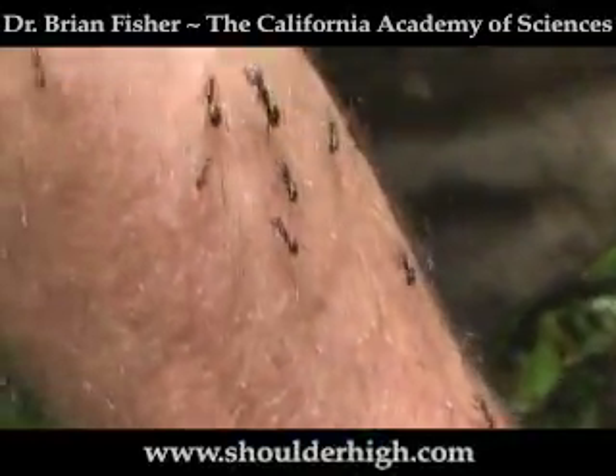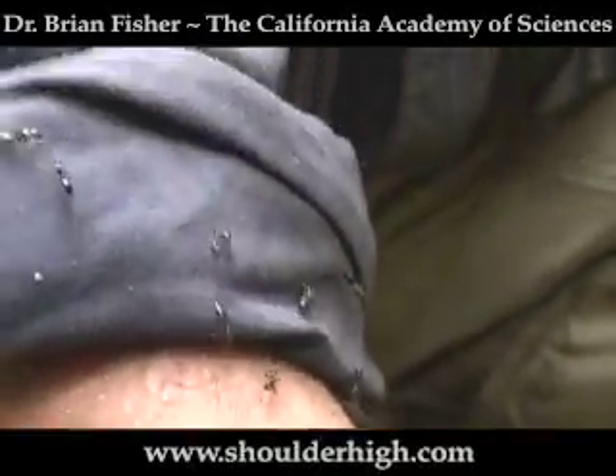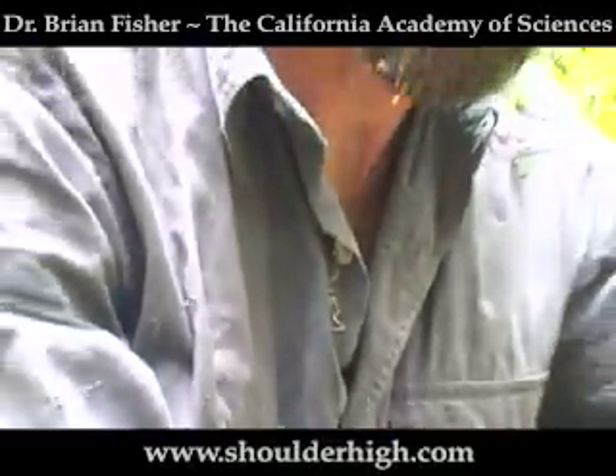They are the only species in Madagascar known for group strangulation. In fact, once they get enough up there, they will slowly hold their hands together around my neck until I stop breathing.